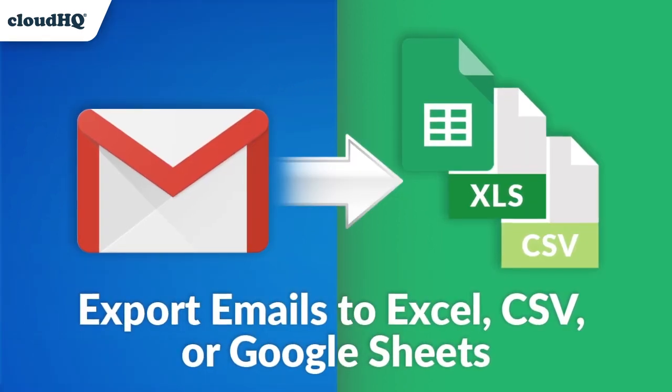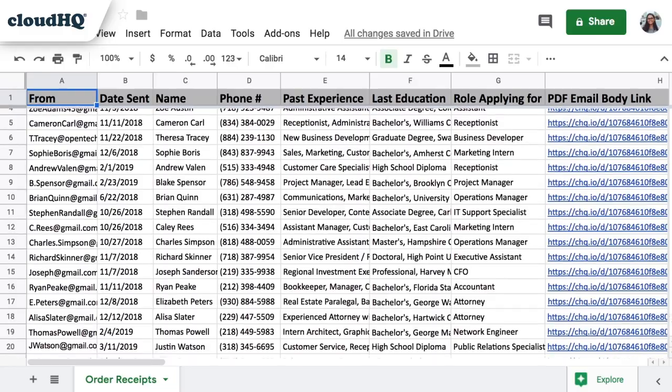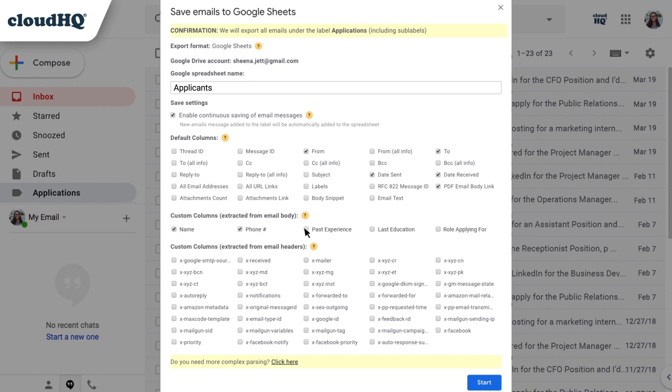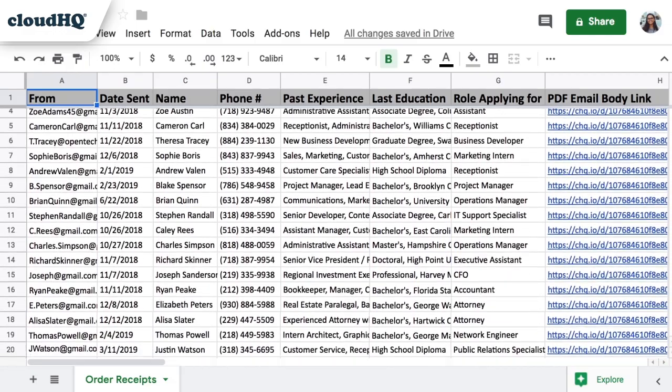First up, we have Export Emails to Google Sheets. In order to run a small business, you absolutely need two things: email and a spreadsheet. This tool marries both together in a seamless way. You'll be able to sort through your emails and extract the exact information you need into a spreadsheet so that you can properly monitor important information — the ultimate tool that exports your email information and organizes it neatly for you.